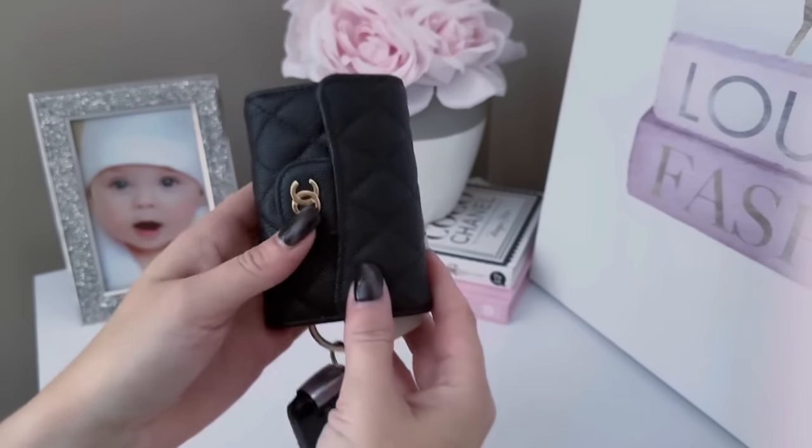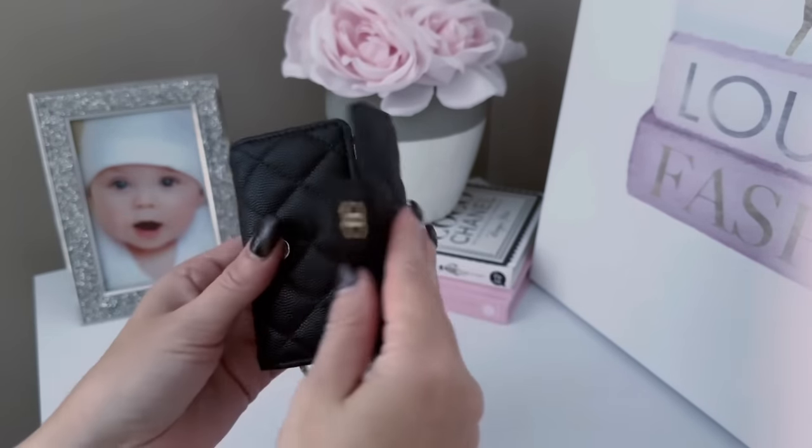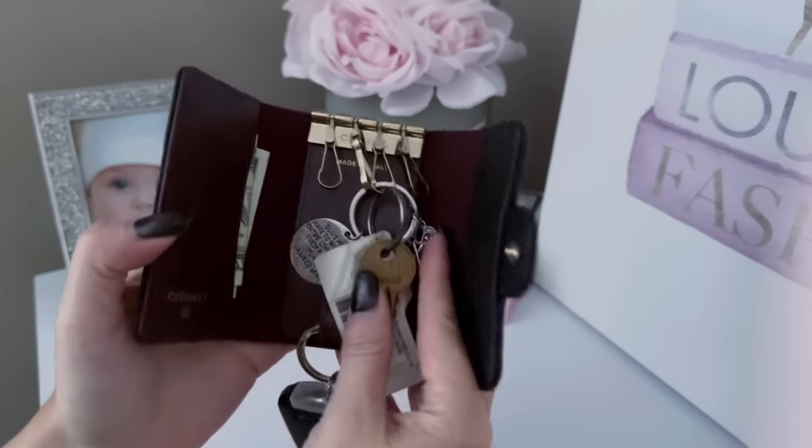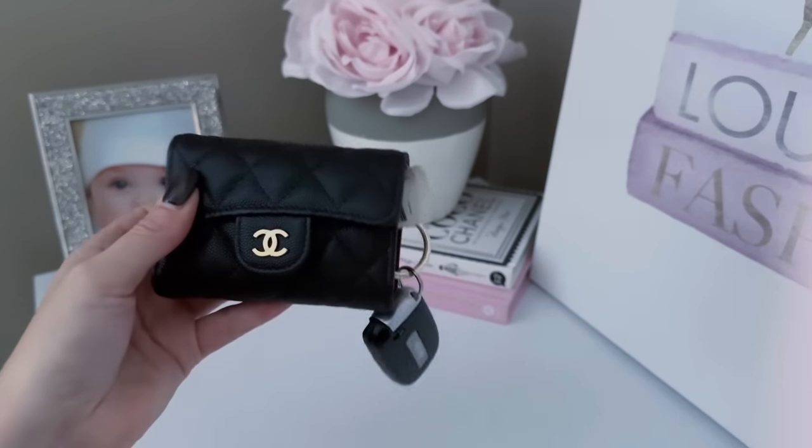Next thing in here I have this little guy — this is my Chanel flap key holder. I love this. I just did a comparison between this and the Louis Vuitton six-ring key holder, so check that out. I have so much shoved in here: my ID, major credit cards, a little cash, my key fob, gym membership, and some keys. Because it's caviar, I don't have to worry about wear and tear. I take this with me to the gym each day.